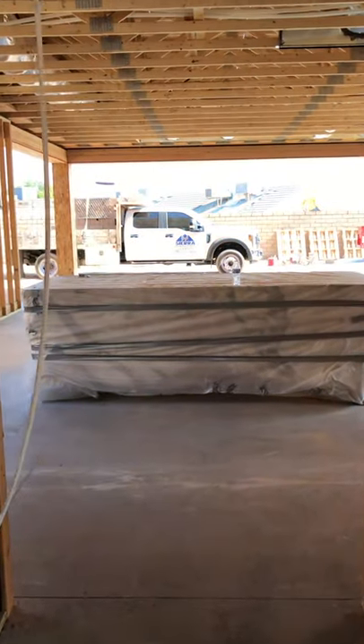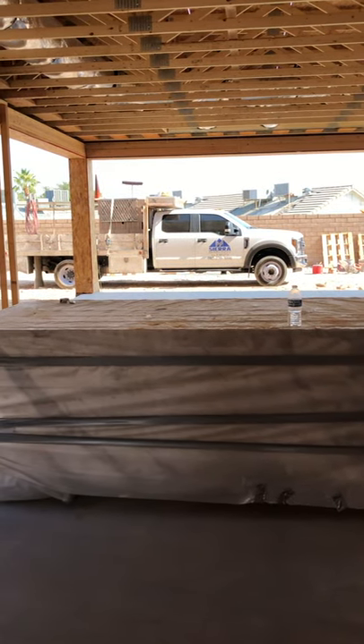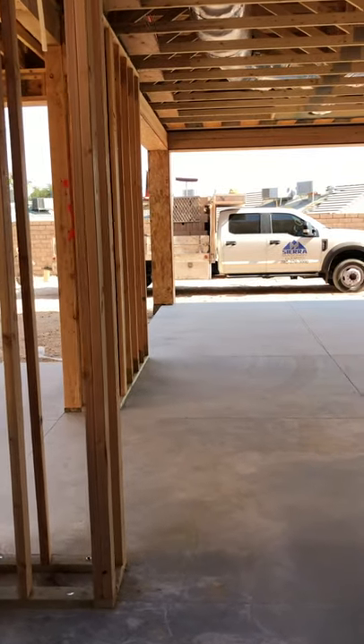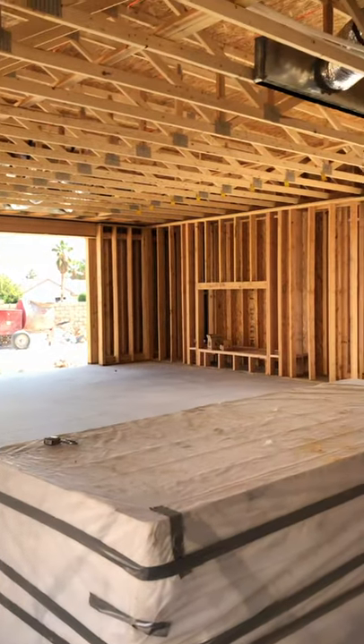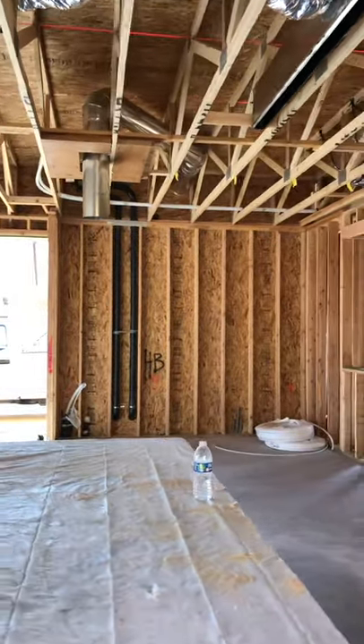That stone is from Italy I believe. This is going to be the main living room and this is going to be your kitchen area.